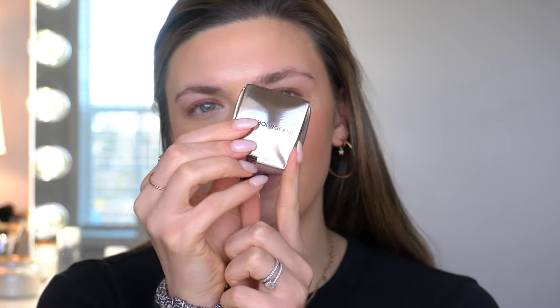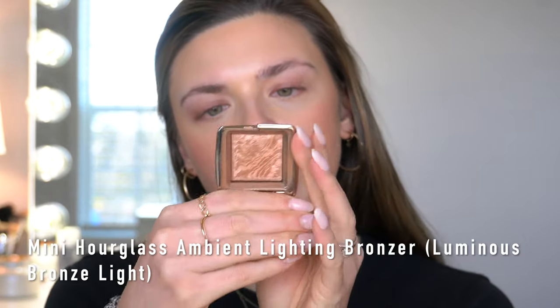This is totally unnecessary but I'm just trying to use this up — I've been lightly going over where I put the Milk Makeup bronzer with the little baby Hourglass bronzer in Luminous Bronze Light. I'm very close to hitting pan on it.